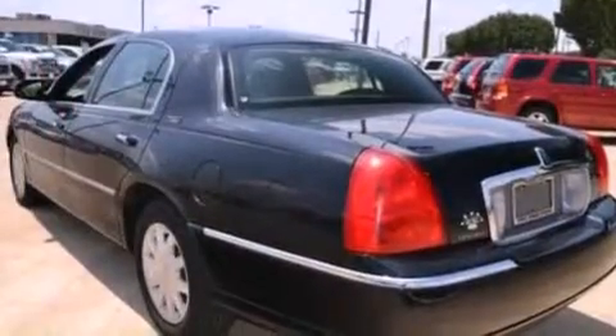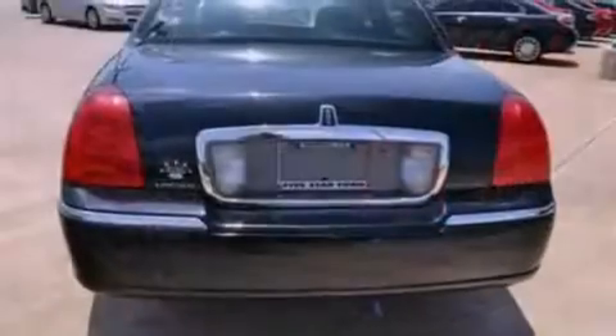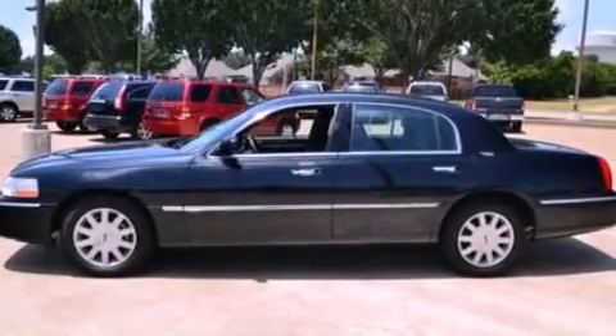The following features are also included: memory settings for the driver's seat positions so you can recall your favorite position with the push of one button, air conditioning with automatic climate control, cruise control, and a CD player.